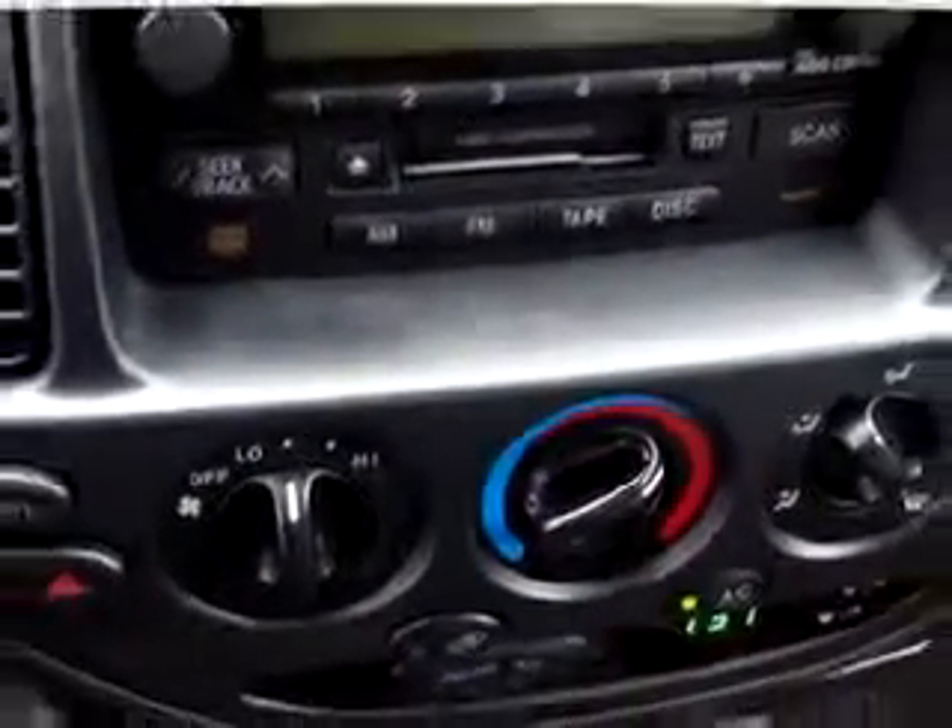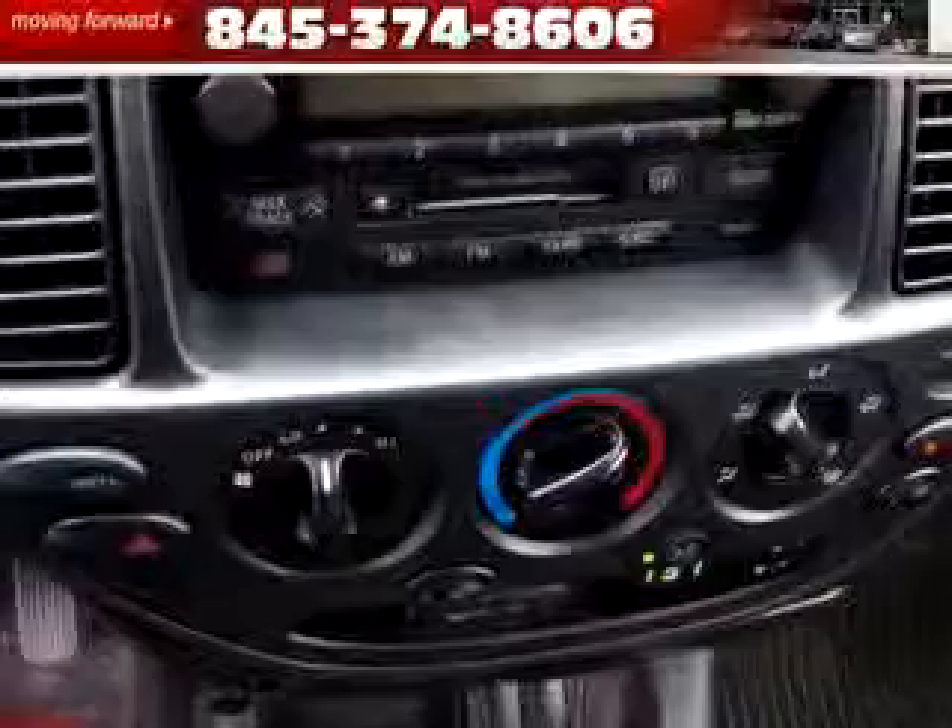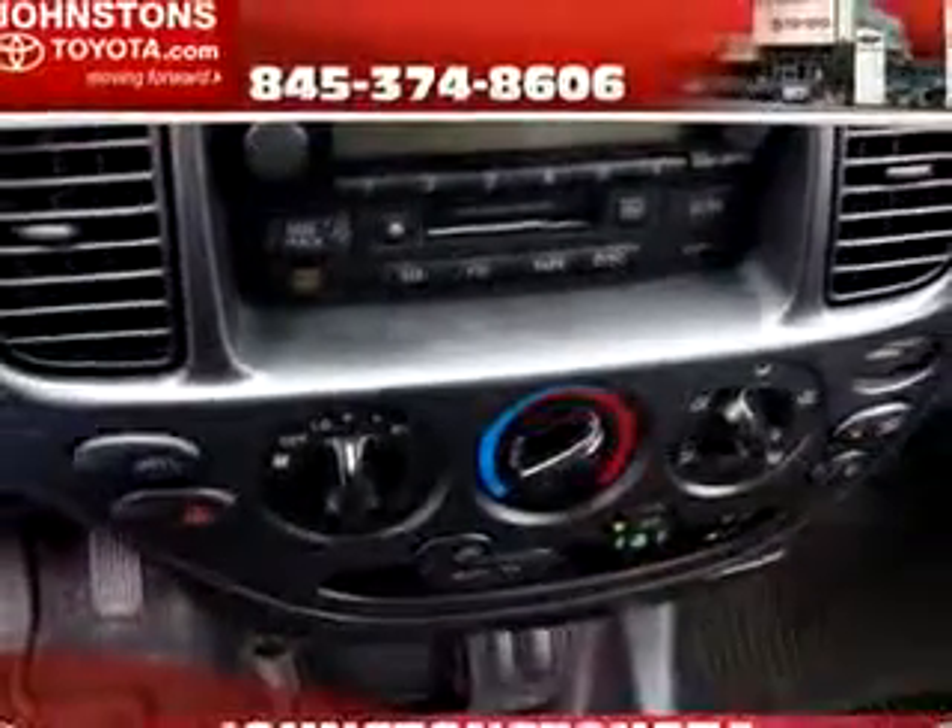Enjoy this utility truck with features like driver's side airbag, passenger's front airbag, tilt steering wheel, cruise control, bed liner, CD player and dash, tow package, and much more.